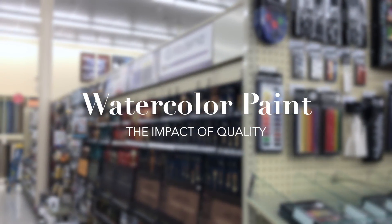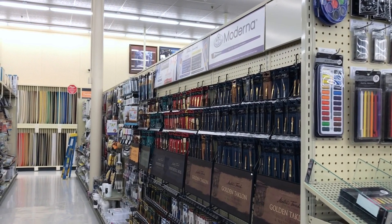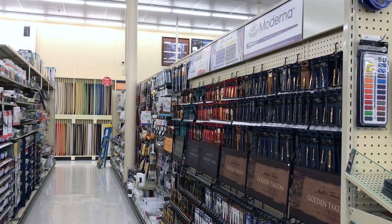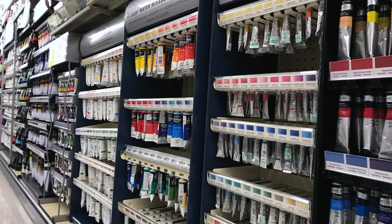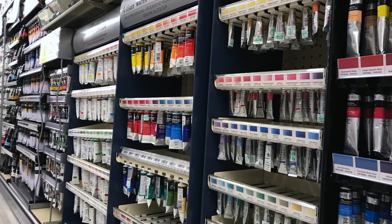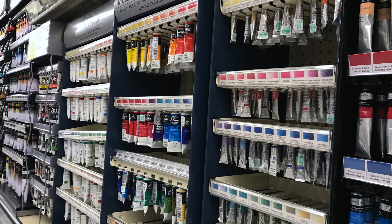When shopping for fine art paints, many people head to their local craft store where there's a wide selection of paint supplies. But are all supplies equal? There's a huge difference in price, but does that also mean a difference in quality? And does it matter? Most art instructors, myself included, will tell you it does. And let me show you why.